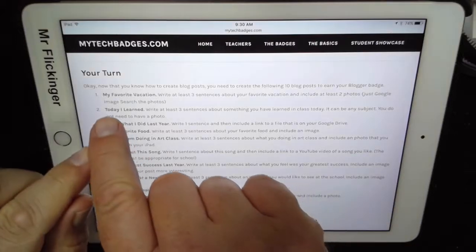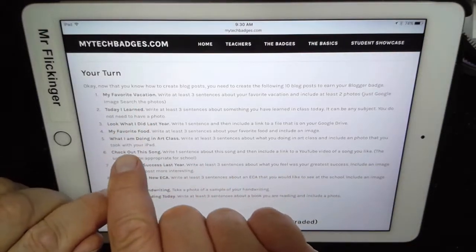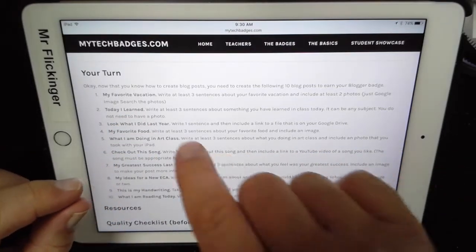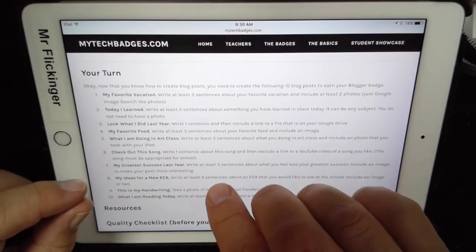So like, see number one where it says 'My Favorite Vacation' — what you see in bold is what you should have as your title; that should be the title of your blog post. Then you write at least three sentences about your favorite vacation and include two photos.